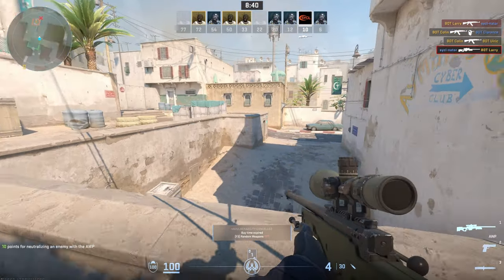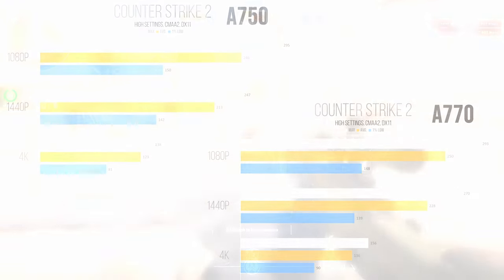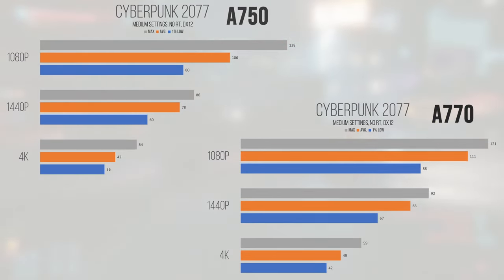Counter-Strike 2, a DirectX 11-based title, showed the A770 coming in at under 2% ahead of the A750 at 1080p, with 1% lows not improving much either. 1440p brought the average uplift on the A770 up to just over 7%, and 4K was a bit better with average performance leaning in favor of the A770 by just over 10.5%. Cyberpunk 2077 was another title where the A770 wasn't an enormous uplift at lower resolutions — 1080p was less than 5% improvement, 1440p under 6.5%, and 4K delivering the best improvement at over 16.5% on average.